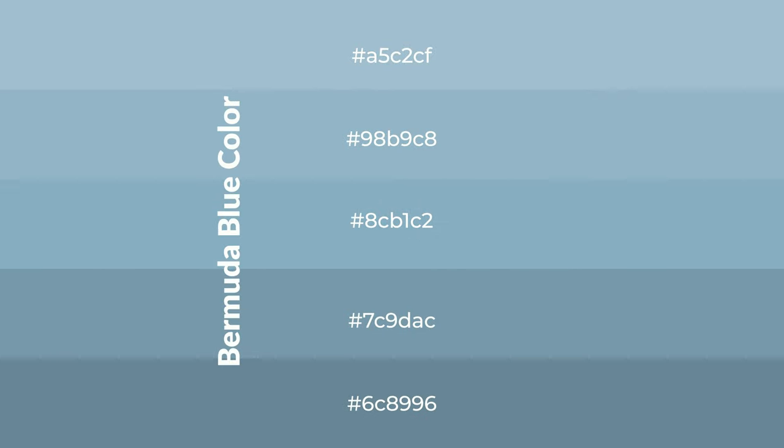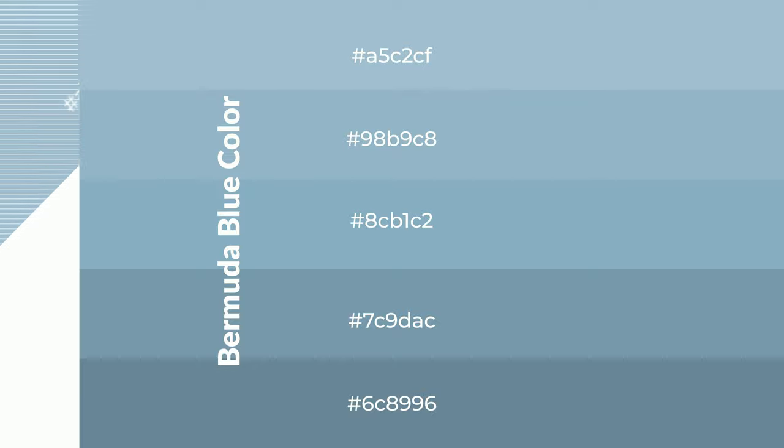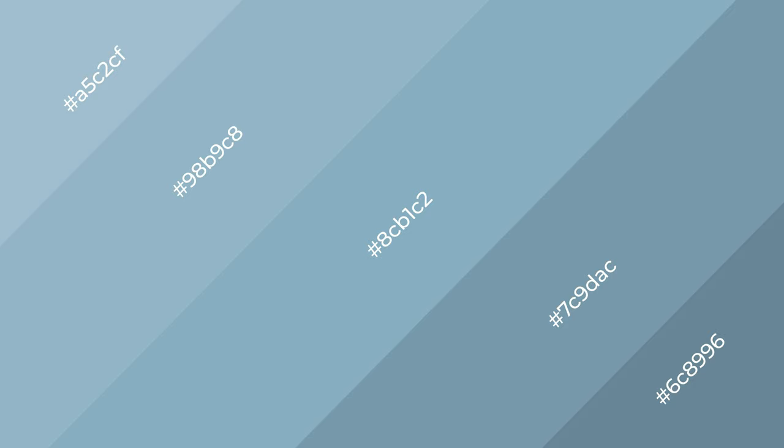To generate shades of a color, we add black to the color, and it is used in patterns. 3D effects, layers and shades create depth and drama. Bermuda blue is a cool color.